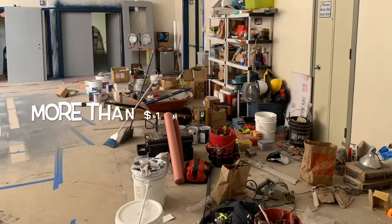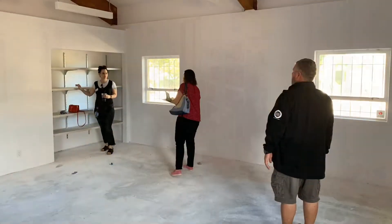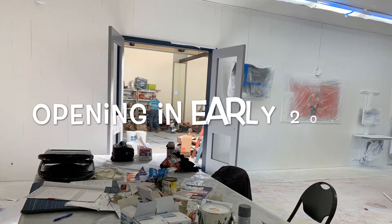There's so much going on. We got new bathrooms, we have new rooms, we got fresh paint, we're getting new flooring. It's going to be a great facility for the community. We can't wait to get it started.